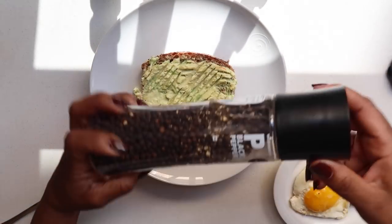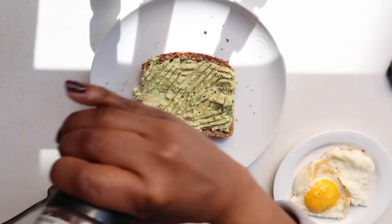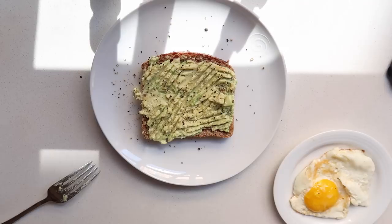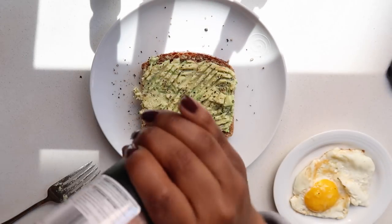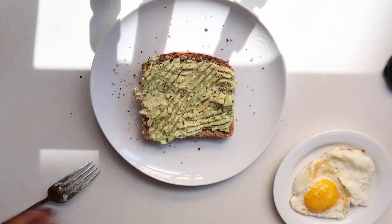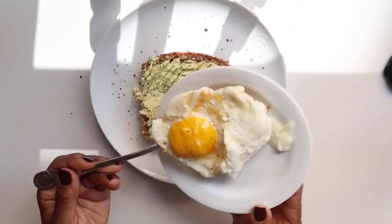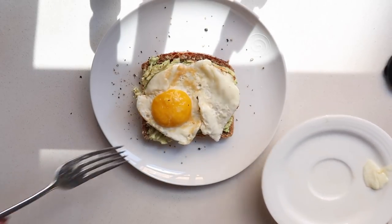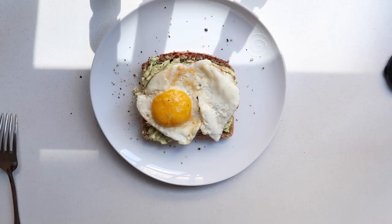This is a step that everybody misses — black pepper gives so much flavor. I add black pepper onto the avocado, then follow with a little bit of salt. This black pepper and pink salt set is available at Woolworths. Then I add my medium-cooked egg on top of the avocado toast — it's so pretty.